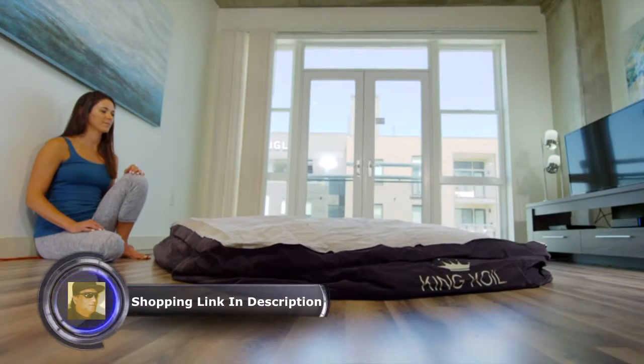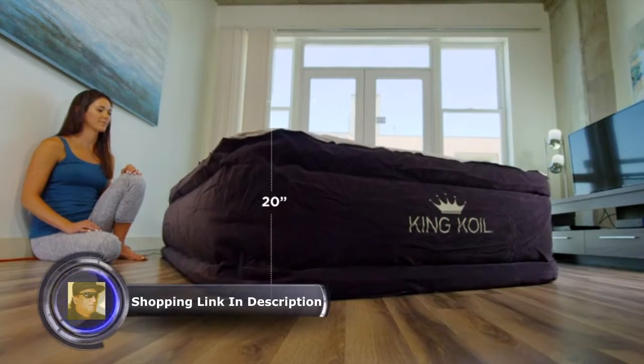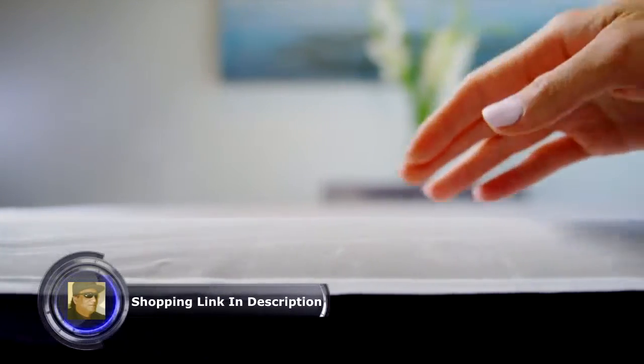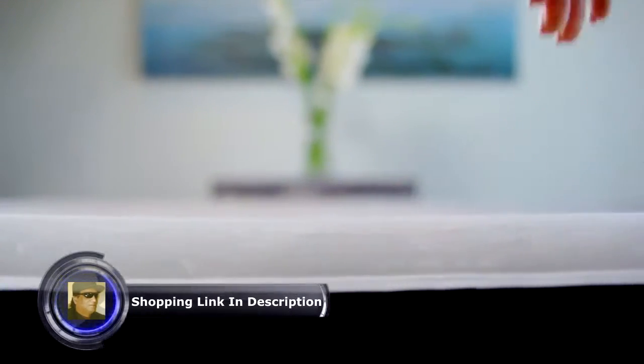The mattress will inflate and deflate in just three minutes. You can use the sheets you already have. The KingCoyl Luxury Air Mattress keeps your standard clean-sized fitted sheet in place with a soft, velvet, non-slip, and water-resistant finish.